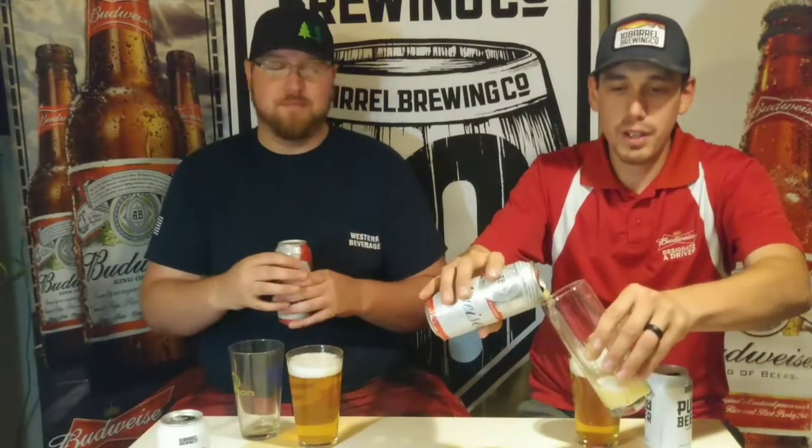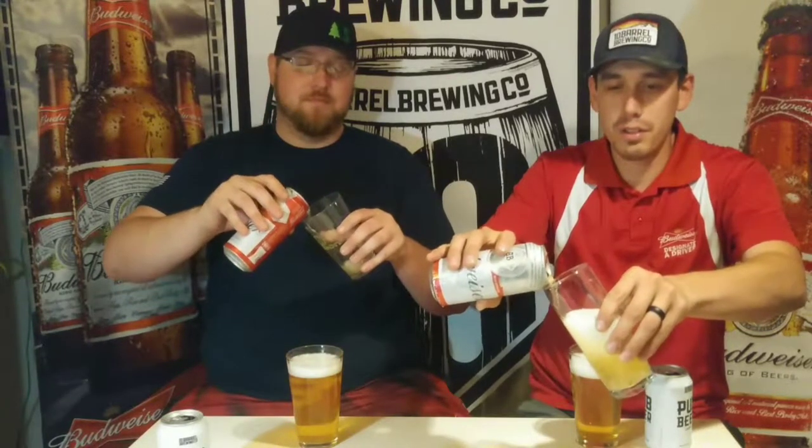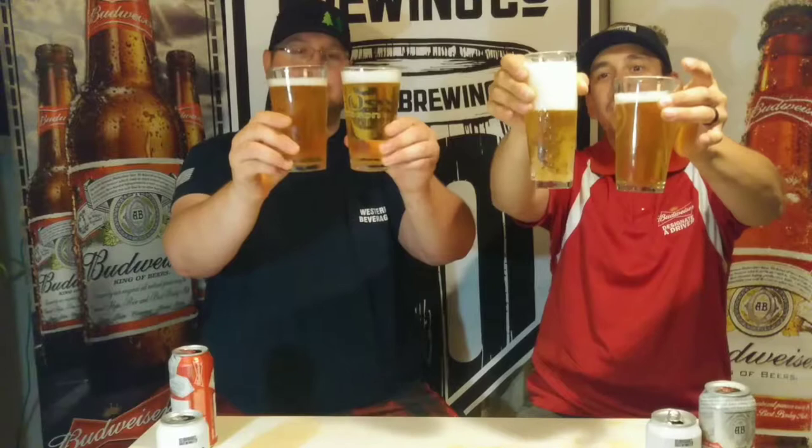Tim is much better at pouring than me — not a drop wasted. Now let's open up the Budweiser and pour it in a glass to compare colors. Right off the bat, Pub Beer is a lot darker in color, and the head on the Bud is impressive. Look at that color difference — Pub Beer is a much darker yellow, and Budweiser is very clear. That tells me Pub Beer has a little more body to it.